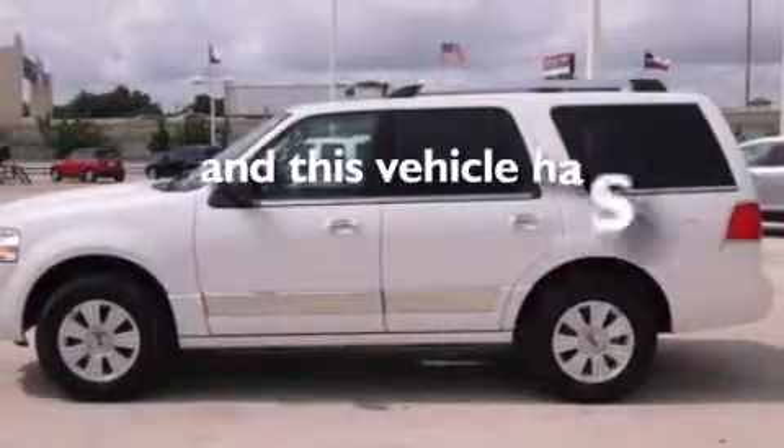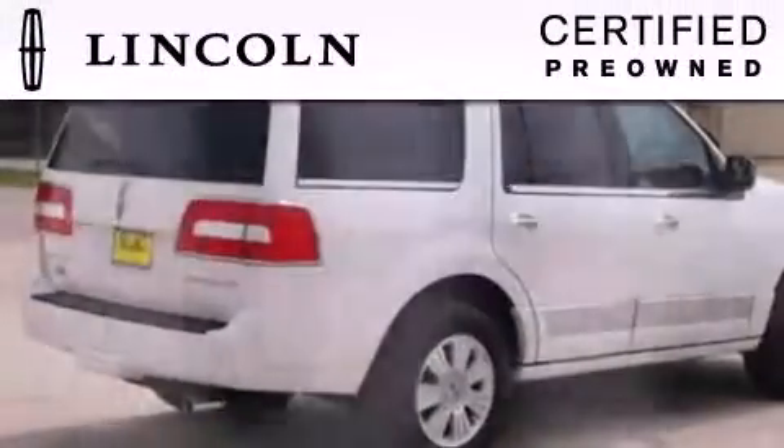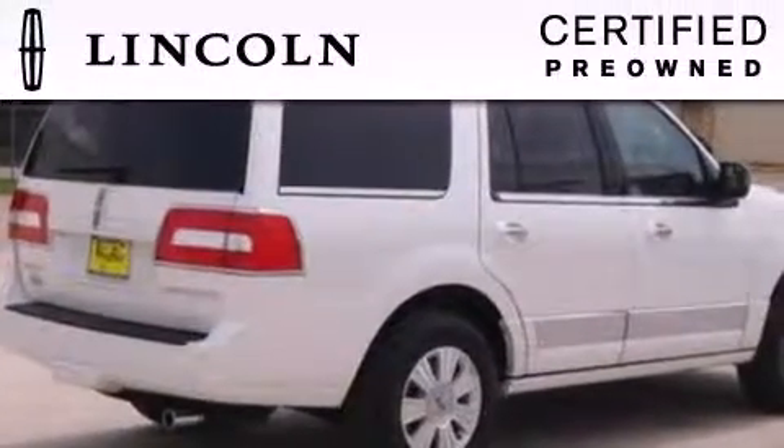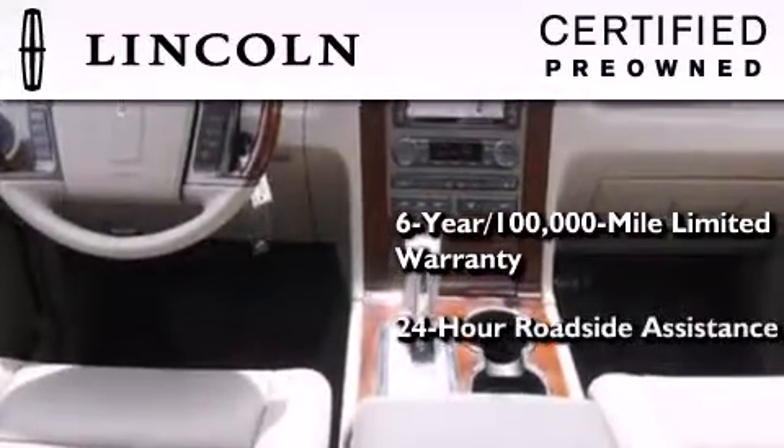And this vehicle has less than 10,000 miles. The Lincoln Certification includes a 6-year, 100,000-mile limited warranty, plus 24-hour roadside assistance.